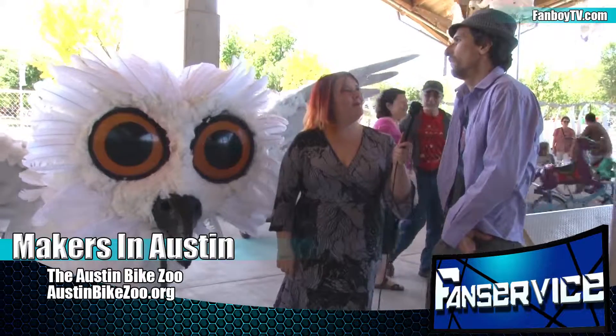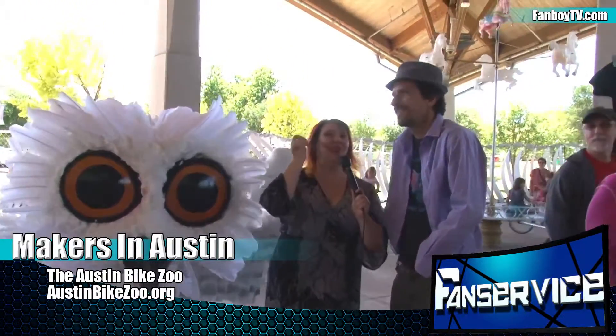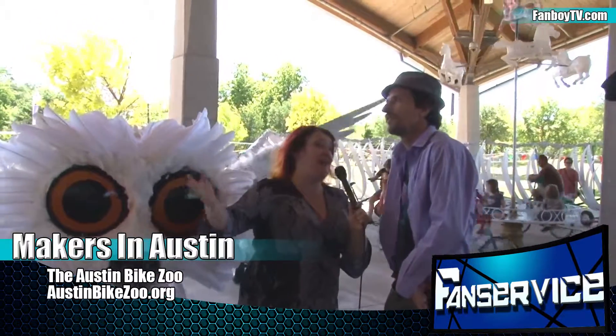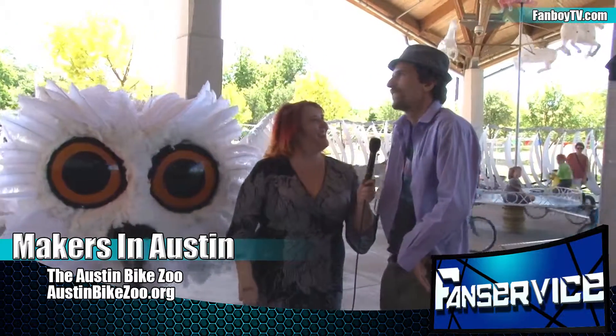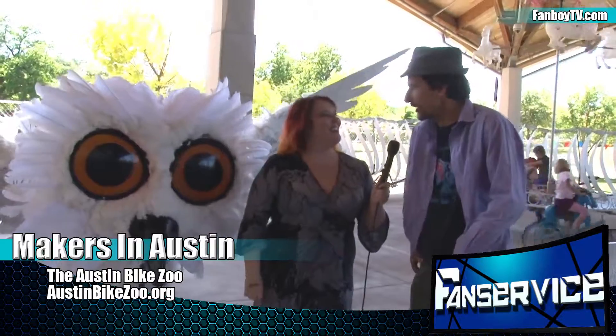And you can also book us if you want us to come to your house. So somebody could have a crazy 30th birthday and be like, by the way, there's a dragonfly outside and an owl and you're going to ride them both. Yeah, you could do that. Do you actually get requests like that? Yeah, we've done weddings and birthdays. I'm just trying to picture a wedding with all of this — that would be amazing. It's on our website if you want to picture it.